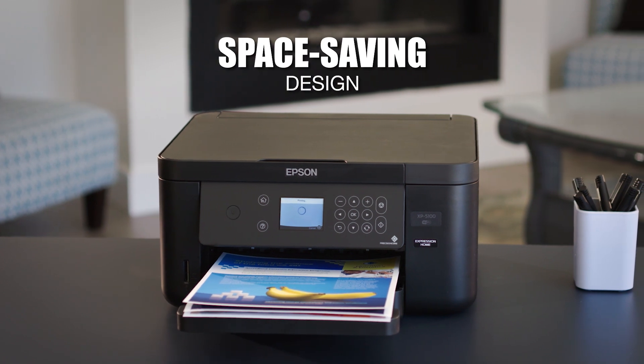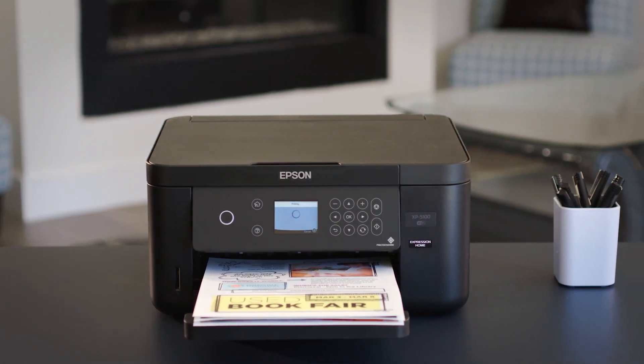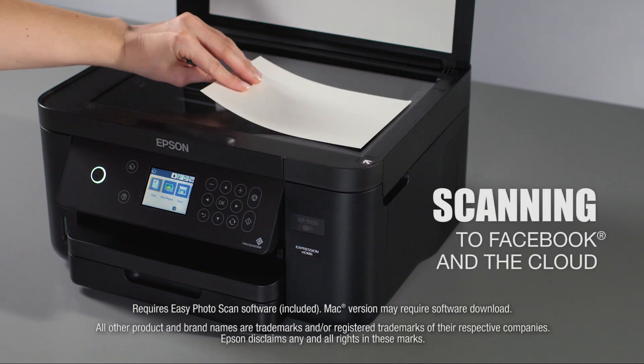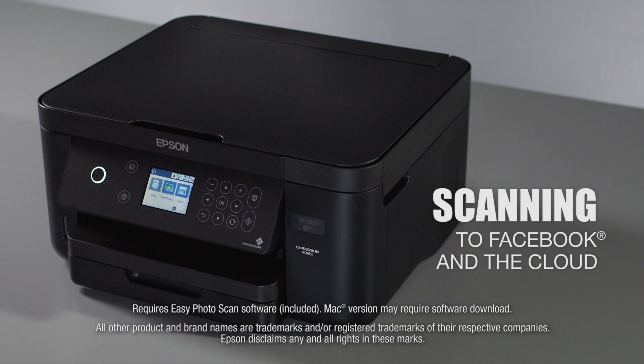Free up desk space with its remarkably compact space-saving design. It comes with bonus software that enables you to scan your favorite images directly to Facebook and your cloud account.